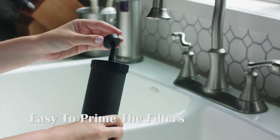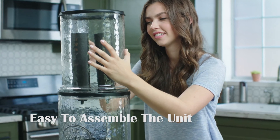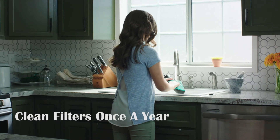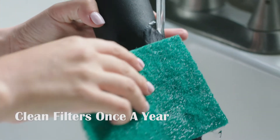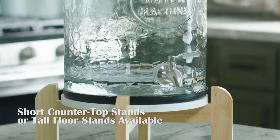You can easily prime the filters and assemble the unit in less than five minutes. It's advised to clean the filters at least once a year to last longer. You can place the unit on the edge of the counter or choose between a short countertop stand and a floor stand.